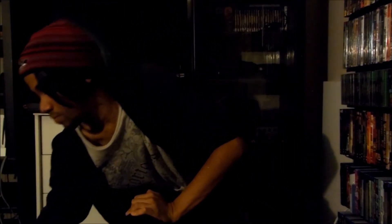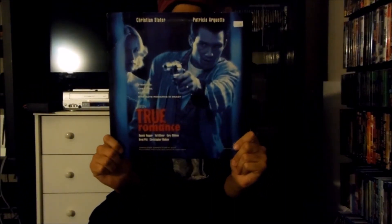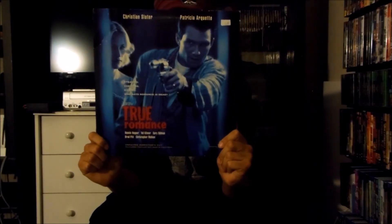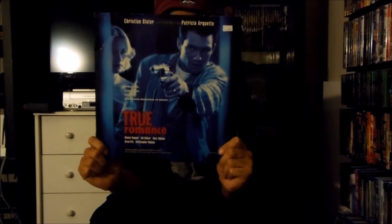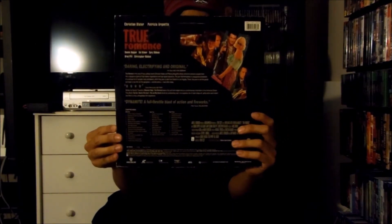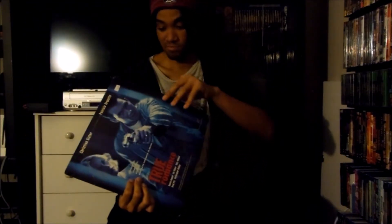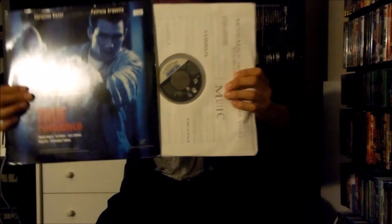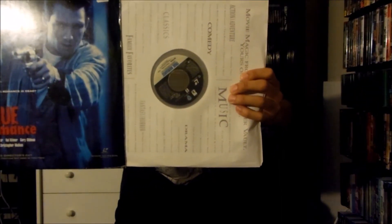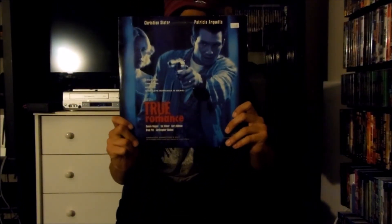Next up I have right here a Warner Home Video LaserDisc release for True Romance, released in 1993 by Warner Brothers Pictures. There's the front and there's the back of it right here. Now sides one and two are extended play, while side three is standard play, which is kind of strange — but it's good for what it is. There's the LaserDisc right there. That's the LaserDisc release for True Romance.